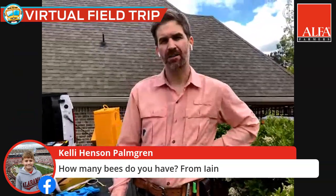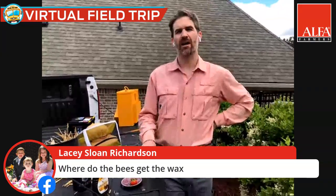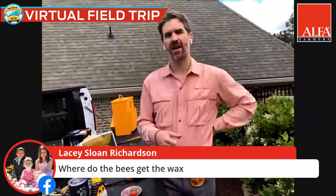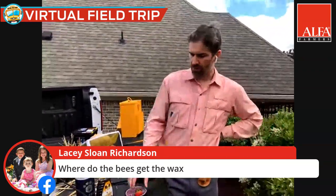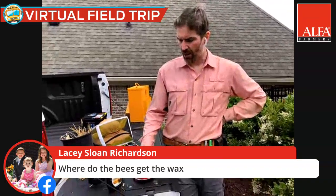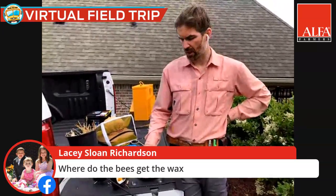From Lacey Richardson: where do the bees get the wax? The wax is actually a glandular secretion produced by glands under their abdomen — basically their belly. To get the energy to produce that wax, they have to go out and collect a lot of nectar, which is the carbohydrate and energy source. That's why it's really important to have plenty of floral resources out there for honeybees and bees in general — that carbohydrate source is used to produce the wax that forms the cells where they store brood and food.